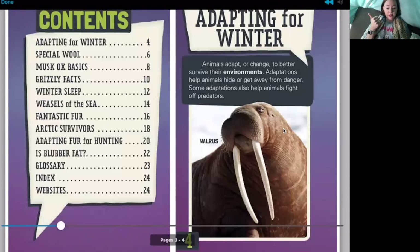The table of contents shows we'll learn about adapting for winter, special wool, musk ox basics — I don't know anything about a musk ox so I bet we'll learn a lot — grizzly facts, winter sleep, weasels of the sea. Any guesses what the weasels of the sea are? I'm going to guess a seal. Let's also see: fantastic fur, arctic survivors, adapting fur for hunting, is blubber fat, and of course most non-fiction books have a glossary, index, and further reading. Let's get started.